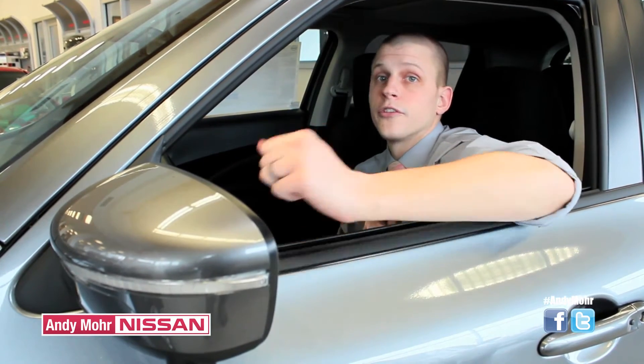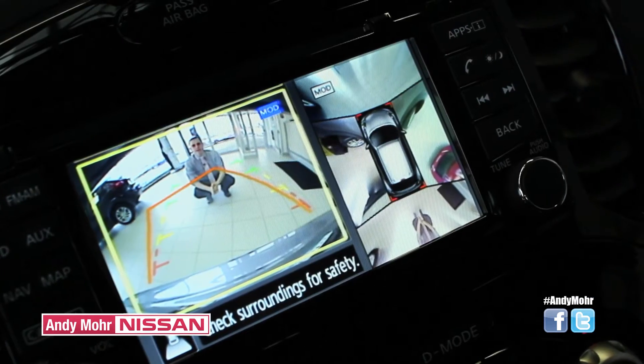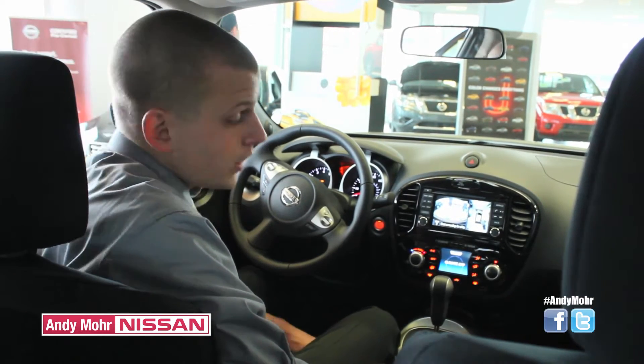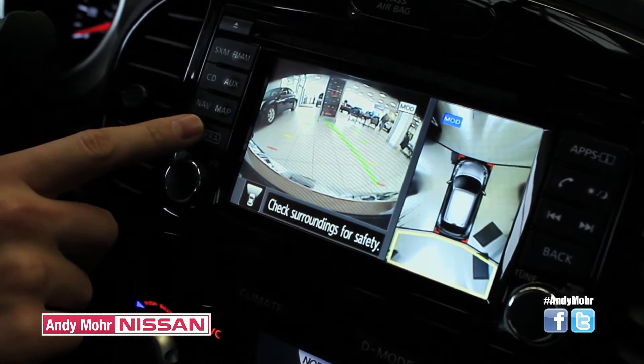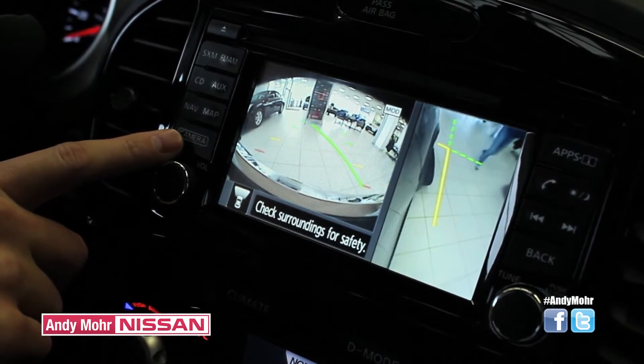Some standard options include turn indicators on your side mirrors, intelligent key with push button start, and even a rear view camera. The Nissan Juke doesn't just stop with the standard rear view camera — it also includes the all-around view system, which allows for 360-degree coverage of the entire vehicle for crowded parking lots or even parallel parking.